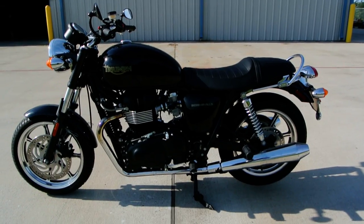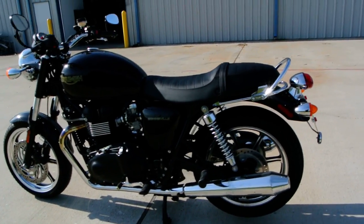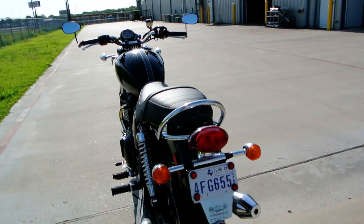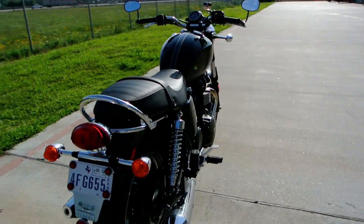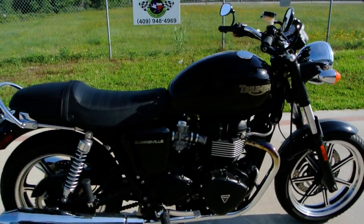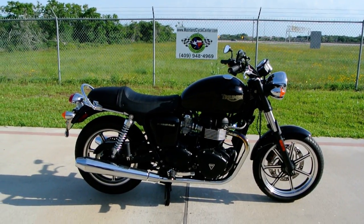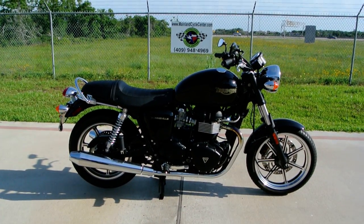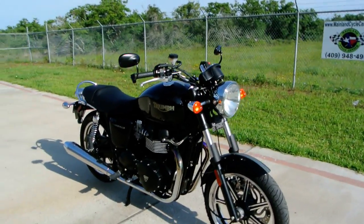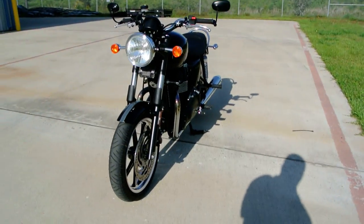This bike is very low miles — about 64.9 miles on it, less than 70 miles. It's quite clean. The bike does have a couple little nicks on it; the previous owner fell over on it and put a couple small scratches on it, but they're very small, not very noticeable, and don't affect the value of the bike greatly. We'll show them to you.